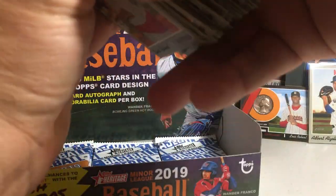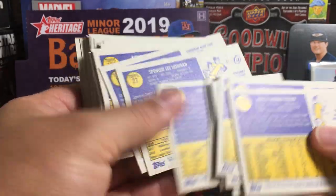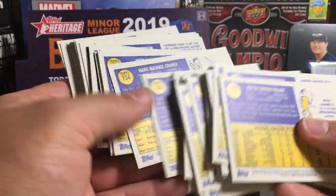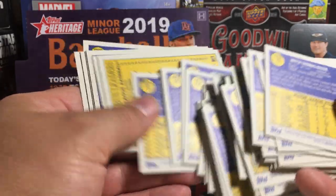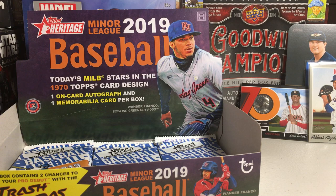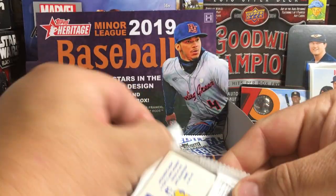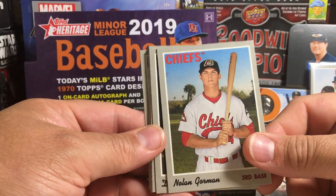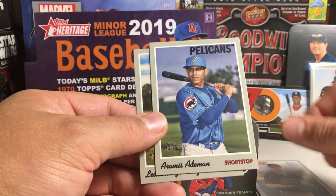I'm going to check the back of these, just make sure we didn't get anything else short printed. That's the fun thing about Heritage — you never know what you're going to get in a box, whether it's Heritage Miners or regular Heritage, and the cards always are amazing. Look at those backs of the cards — phenomenal. Of course they are a throwback to 1970 Topps. Casey Golden, Nolan Gorman, Daz Cameron, Ryan Mountcastle, Bobby Dalbeck, Mackenzie Gore, Ramis Adaman, Leonardo Jimenez.